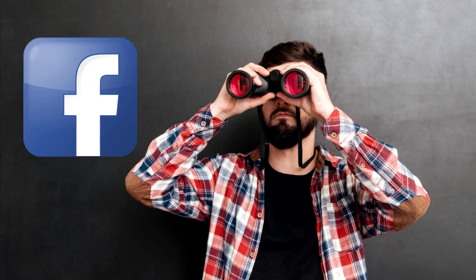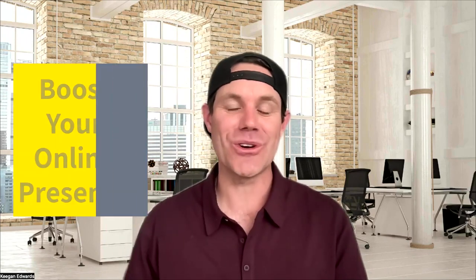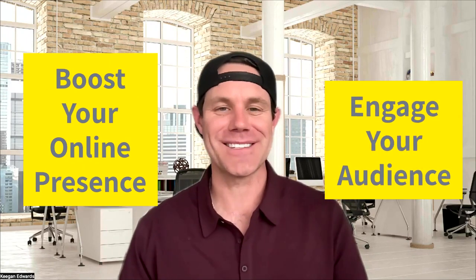Hey there, fellow entrepreneurs. Are you looking for creative ways to get your small business noticed on Facebook? Look no further. Today's video will be sharing 10 fantastic Facebook post ideas that are sure to boost your online presence and engage your audience. Let's get started.